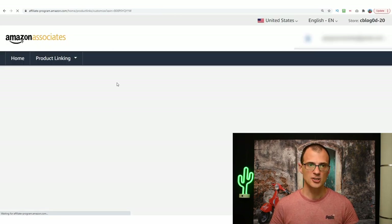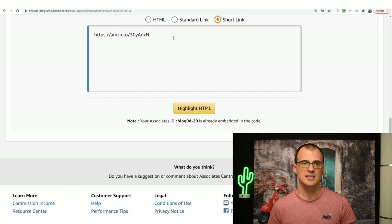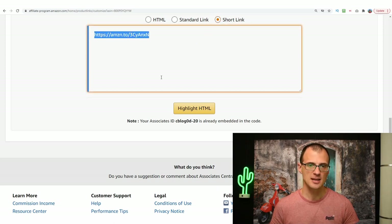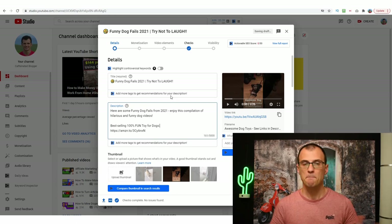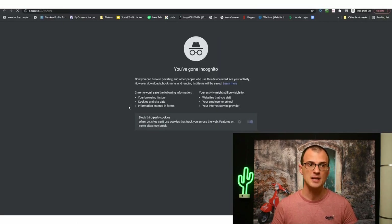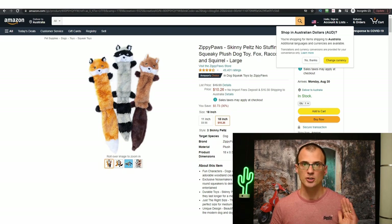Go into your Amazon Associates account, click Product Linking, then Product Links. Search by the ASIN code you copied, click Go, and you'll find the product. Click Get Link, then go to Text Only, scroll down, and find the Short Link option — this looks much cleaner than the long ugly link. Click Copy. Go back to your YouTube video description, paste the link, and write a label like 'Best-Selling 100% Fun Toy for Dogs.' You can insert five to ten different products — everything best-selling and relevant to your video.